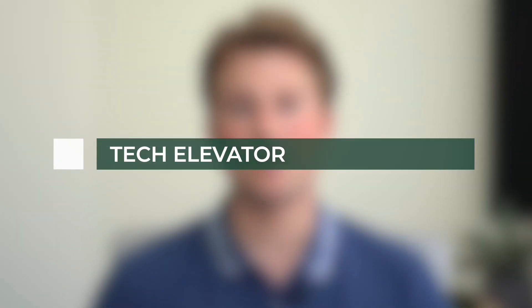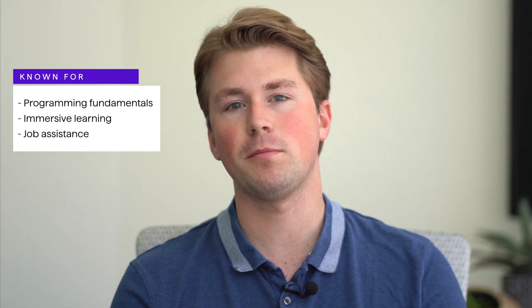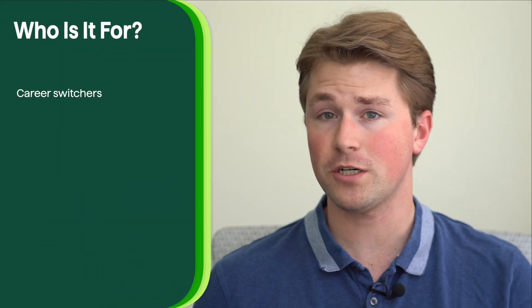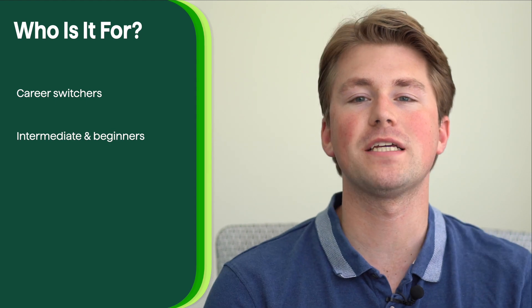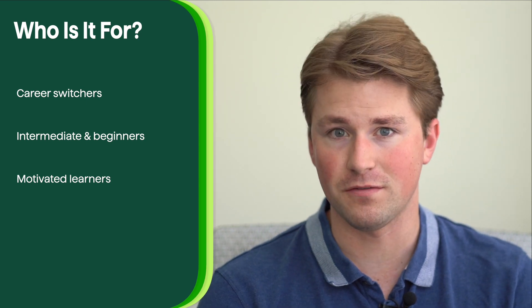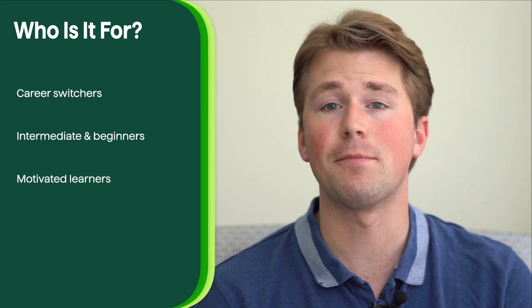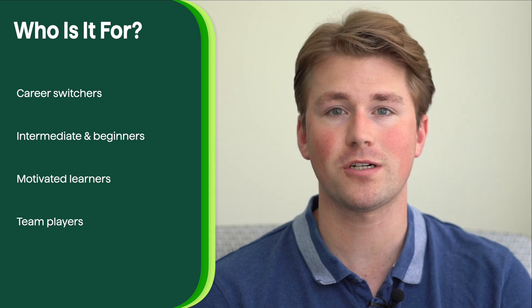Tech Elevator is a respected coding bootcamp that offers intensive programs designed to help individuals transition into the tech industry. With a focus on full-stack development and a comprehensive curriculum, Tech Elevator aims to provide students with a solid foundation in programming languages and technologies. The bootcamp is best suited for individuals looking to make a career change, accommodating beginners through to more experienced coders, and fosters a supportive and collaborative learning environment.